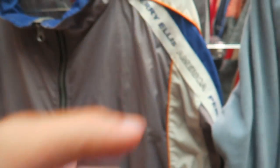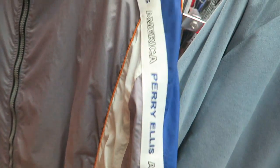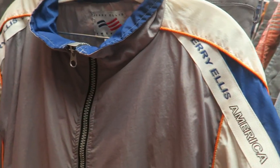I found this vintage Perry Ellis tracksuit — the matching jacket with the pants, and it has Perry Ellis America all down the ribbon. Super fire.